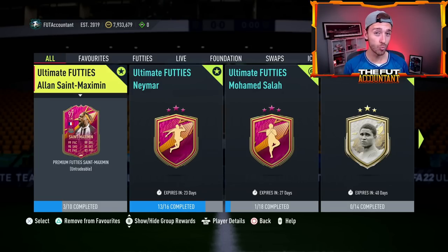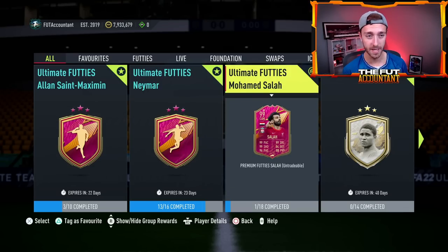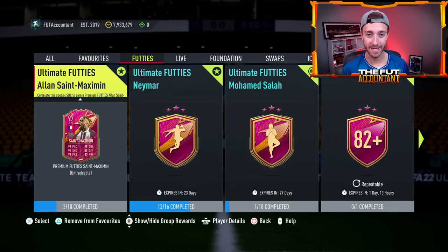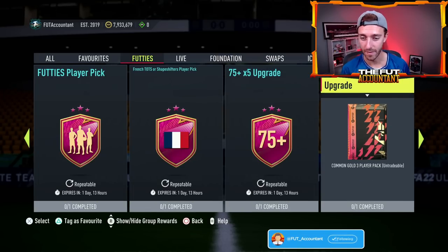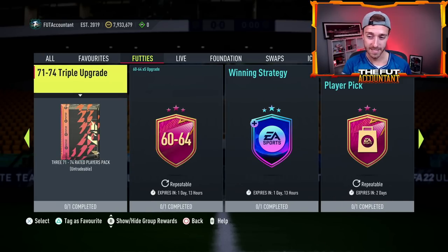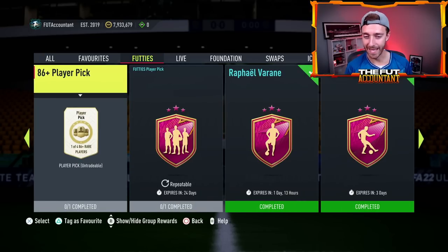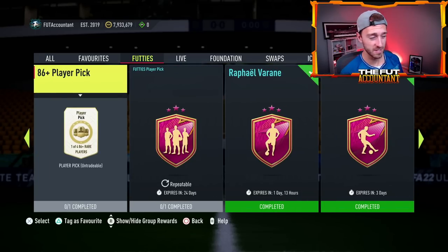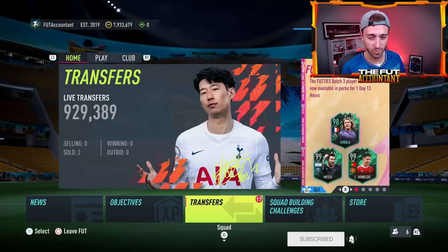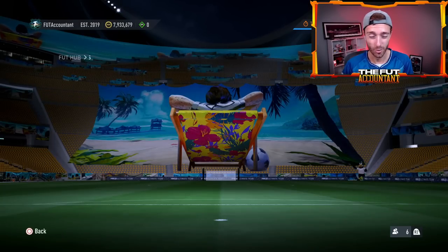Speaking of today, it is rewards day and the last chance day to full-send footies. I'm going to try to get the Neymar completed today — I'm working on Saint-Maximin. Today is the last day with footies batch three cards in packs, so hit your 85 times 10, hit your player picks, maybe the 75 times five upgrade packs, because these will still be decent after today but they won't be as OP as they have been. This is just the week to grind and full-send it — the cards in packs are not going to get any better than this, and the SBCs are really great as well.